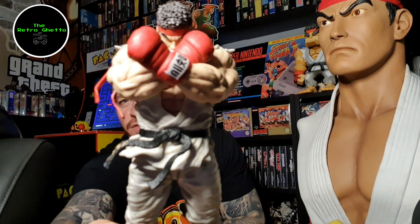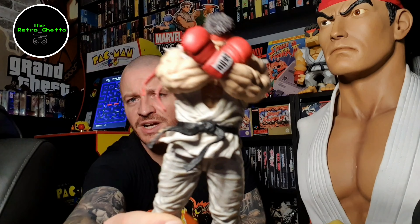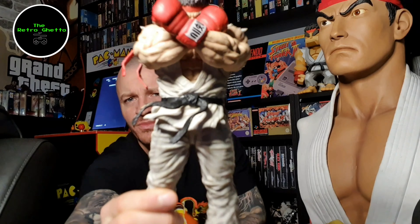I just wanted to show the Ryu statue which came with the Street Fighter 5 Collector's Edition — really nice statue this one, with that iconic pose.